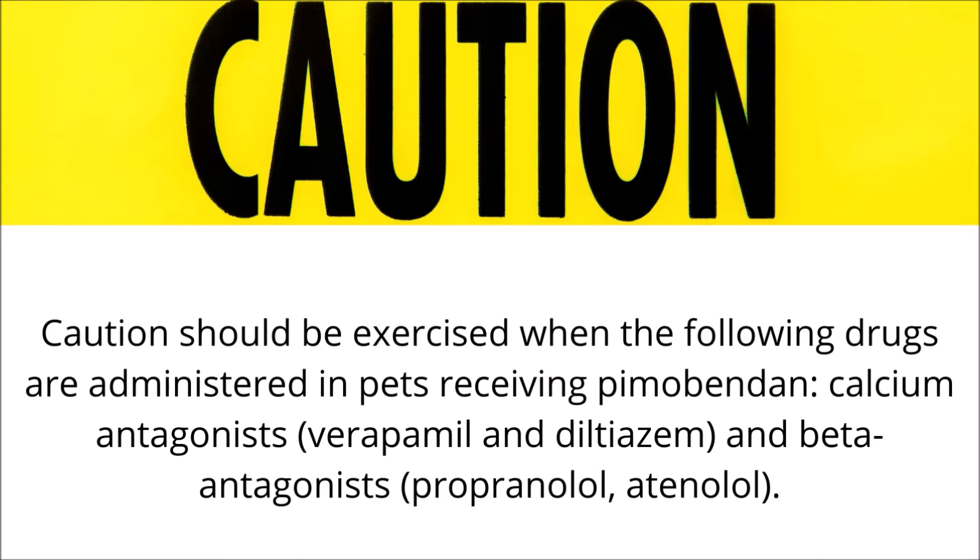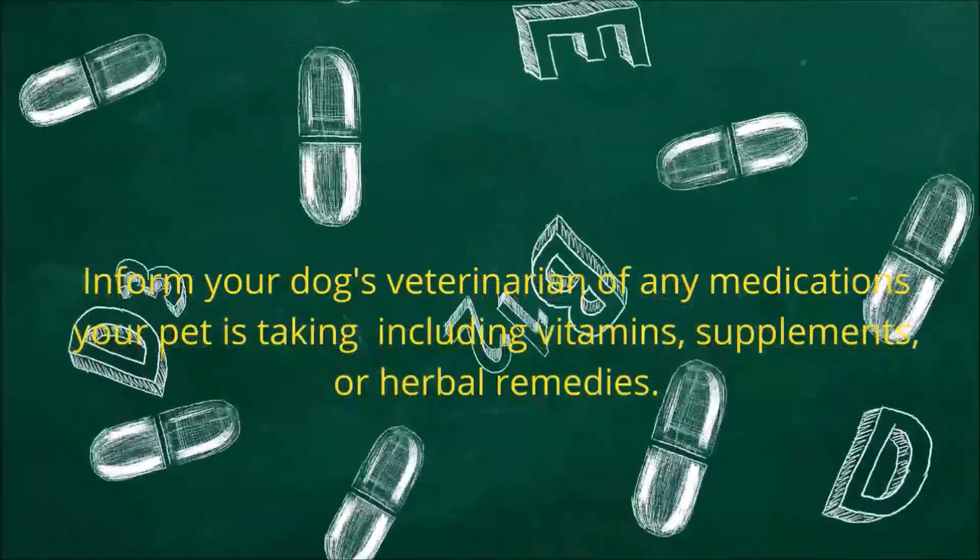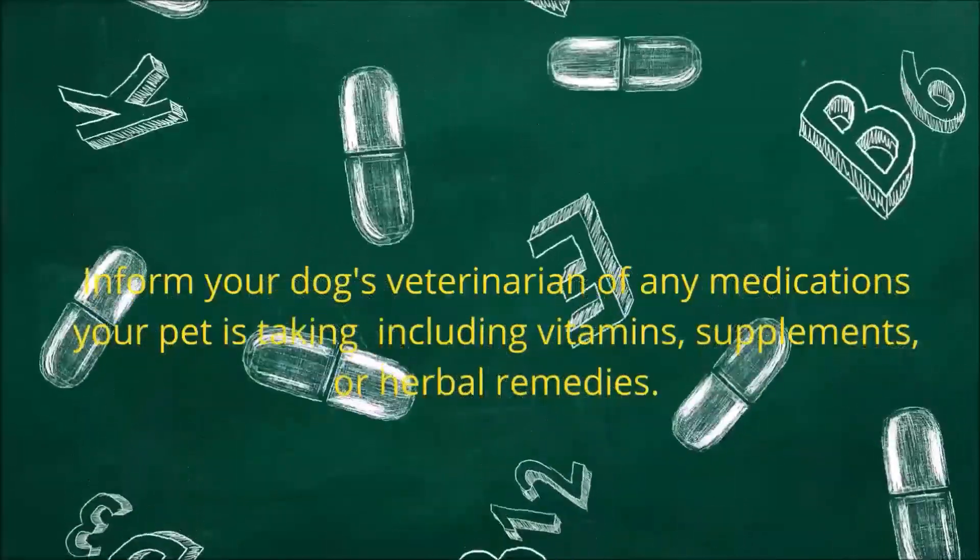Caution should be exercised when the following drugs are administered in pets receiving Pimobendin: calcium antagonists, for example verapamil and diltiazem, and beta antagonists like propranolol and atenolol. Inform your dog's veterinarian of any medications your pet is taking, including vitamins, supplements, or herbal remedies.